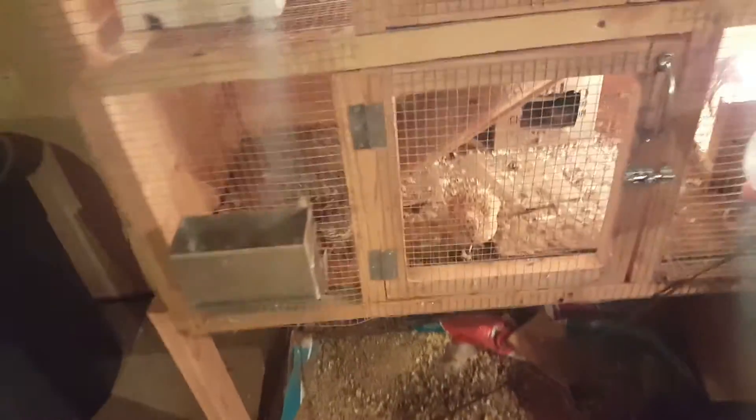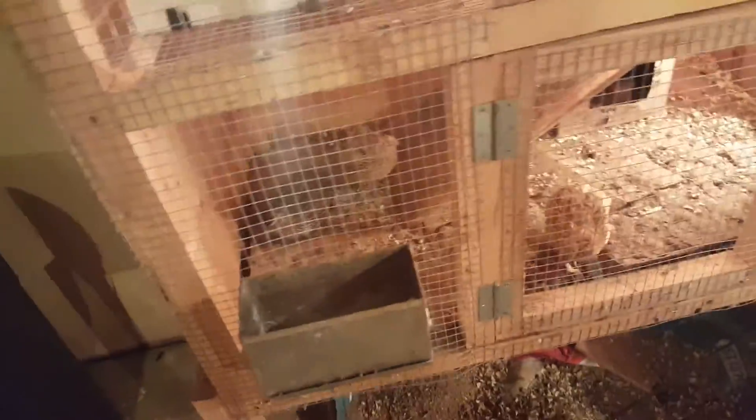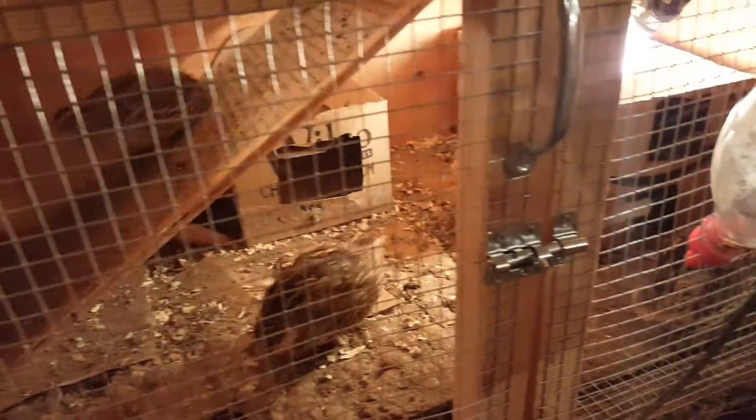Here's my quail cage. It was going to be a rabbit cage, and it was going to just sit on like some cinder blocks or something, but I added some legs to it, and some light, and like a feeder, and some waters. Here's a rabbit feeder — they have the little holes in the bottom. I just put a piece of cardboard in there, and my Coturnix quail, I think they like it in here.